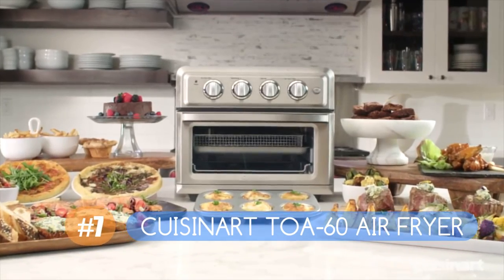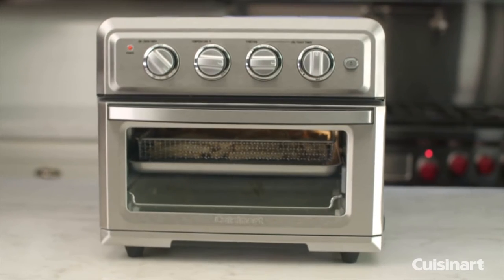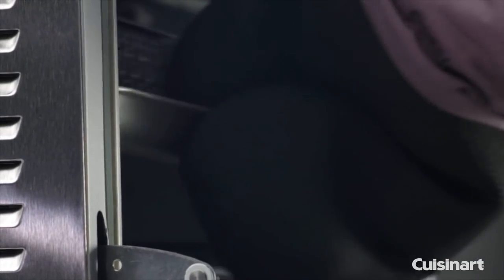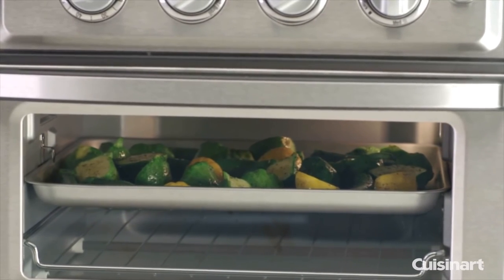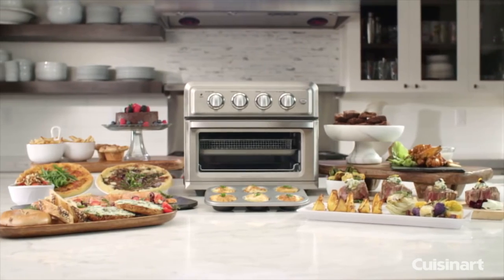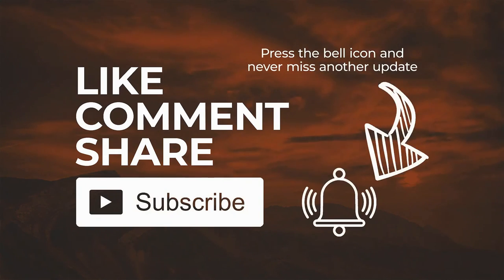The last one is the Cuisinart TOA-60. Cuisinart was the first brand to introduce a toaster oven air fryer that allows you to toast, bake, convection bake, and air fry. The digital version we tested made the most evenly colored toast and the crispiest air fried food in the shortest amount of time. The rectangular 15.5-by-16-inch air fryer rack offers a large cooking surface and sits atop a drip crumb tray for easy cleanup. Cuisinart has since introduced a smaller version with the same features and quality. If you're in the market for an air fryer, we hope our list helps you choose the right model.